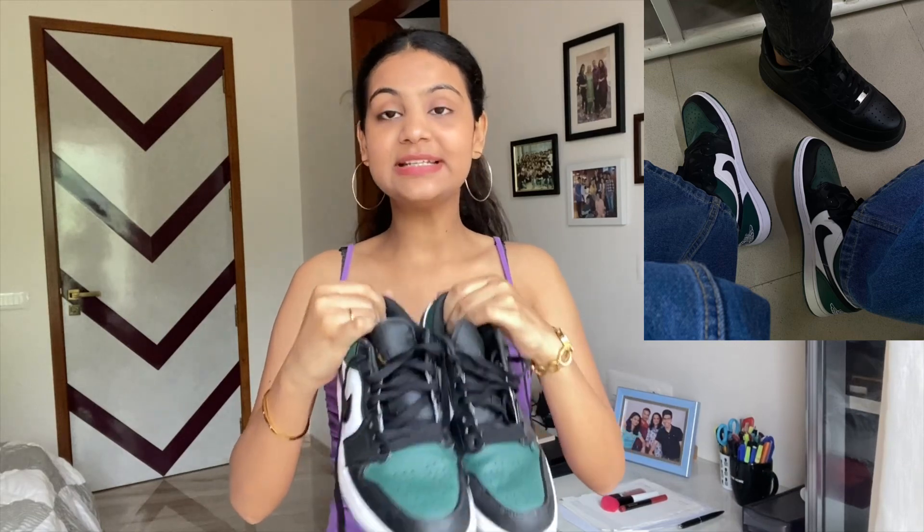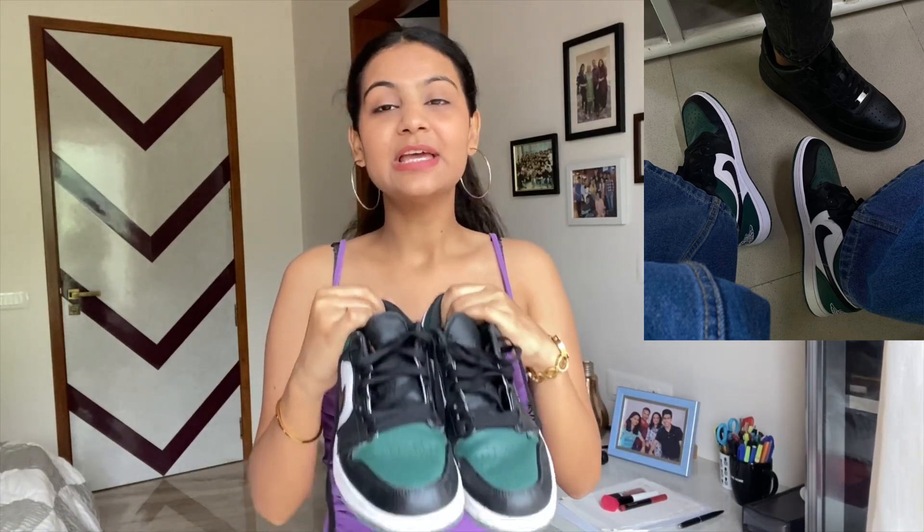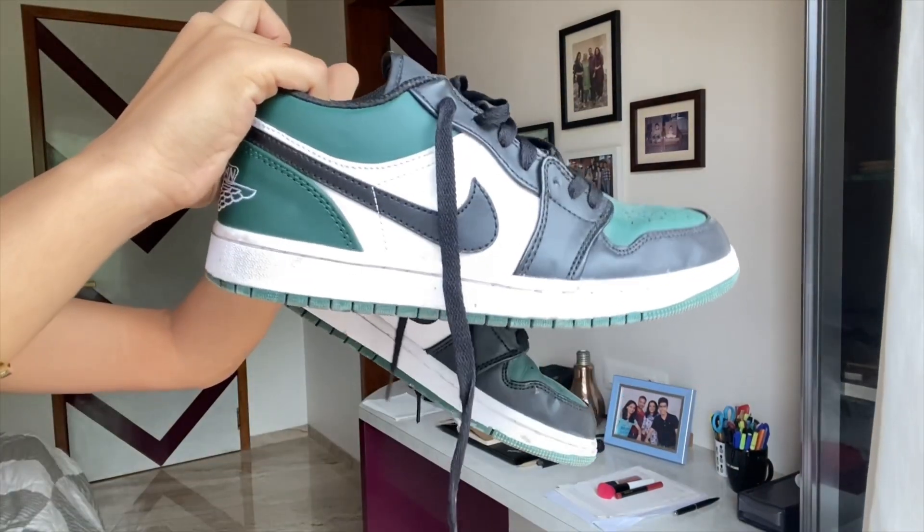The next pair I have are these Jordans. I think having a pair of really funky-looking sneakers is very important because it jazzes up a look in literally seconds. If you're wearing a plain white outfit or a plain white t-shirt with jeans, you can style these in so many different ways and it will look amazing. On days when I want to do a lot with my outfit, I choose a footwear that's really funky and fun — it brings up the whole look.